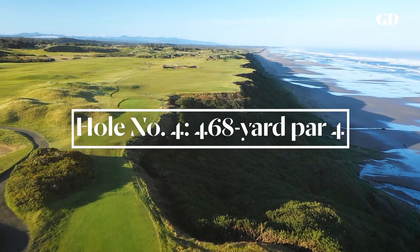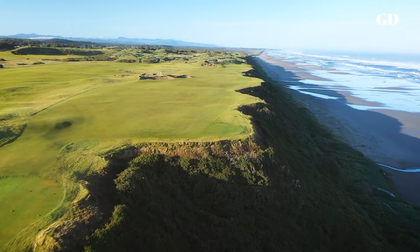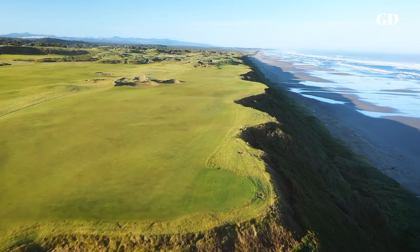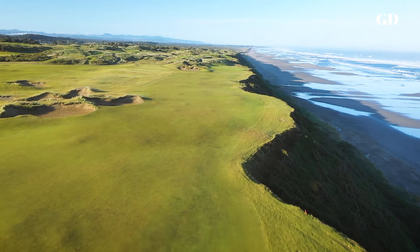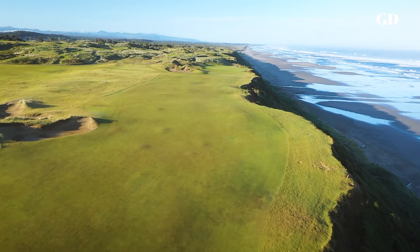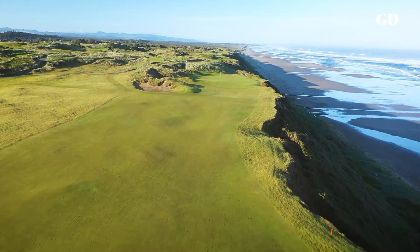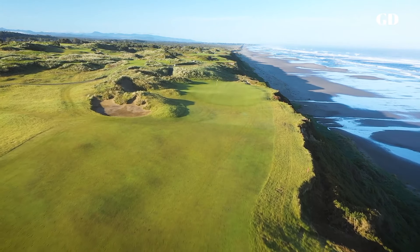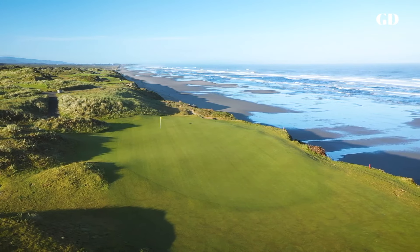You walk around the corner from the snack bar bunker by the third green, and the enormity of the Pacific Ocean takes over your senses. It's pretty hard to build a bad hole on 468 yards of ocean frontage, but this is a good one. The more you bail away from the edge of the cliff on the tee shot, the more the tilt of the green and that shoulder at the left front make it difficult to stay on the green with your approach.